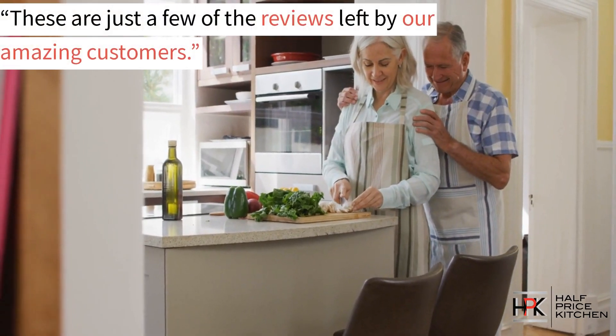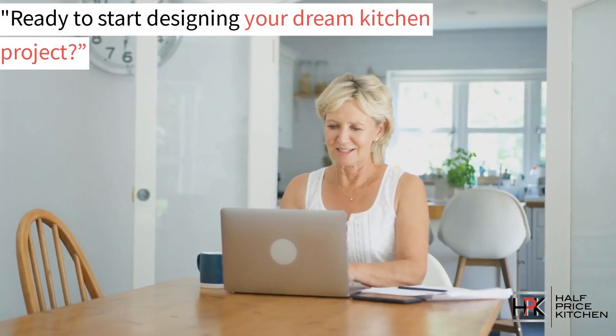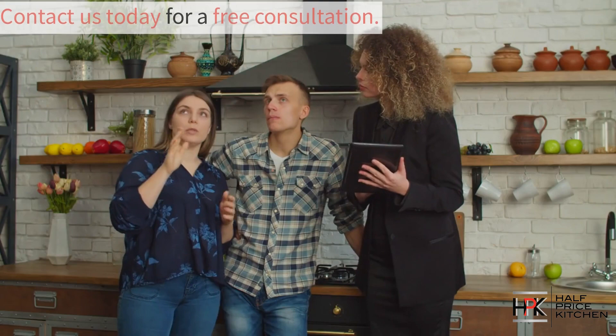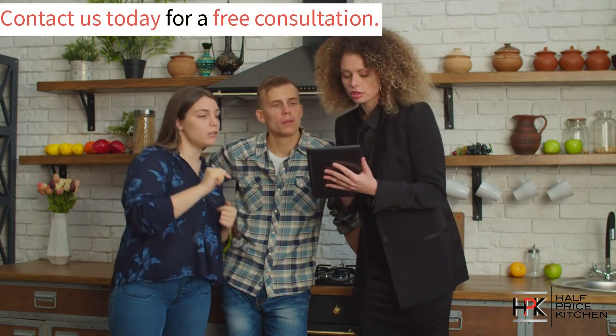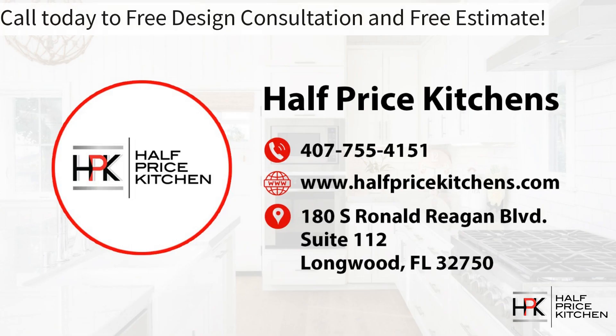These are just some of the reviews from the amazing customers we've had the pleasure of working with. Are you ready to start your dream kitchen project? If so, give us a call today to start your free consultation. Experience the Half Price Kitchens difference and embrace the unbeatable value that we offer. Call us today for your free design consultation and free estimate.